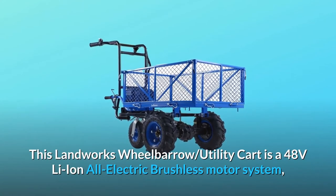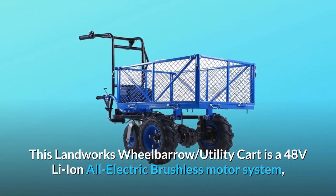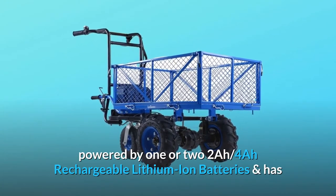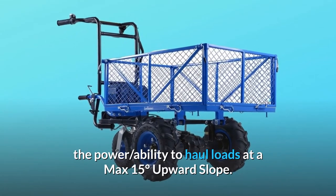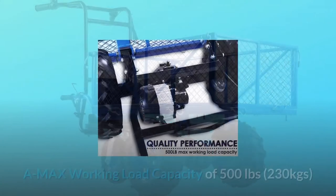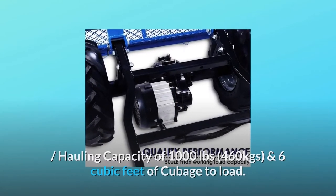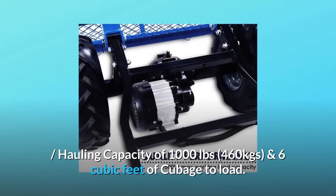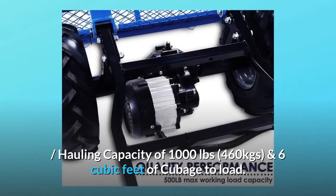This Landworks wheelbarrow utility cart is a 48-volt Li-ion all-electric brushless motor system powered by one or two 2Ah/4Ah rechargeable lithium-ion batteries. It has the power ability to haul loads at a max 15-degree upward slope, a max working load capacity of 500 pounds (230 kg), a hauling capacity of 1,000 pounds (460 kg), and six cubic feet of cubage to load.